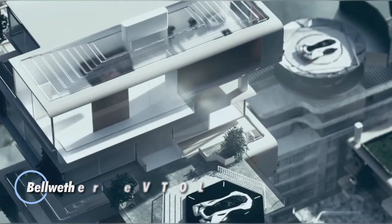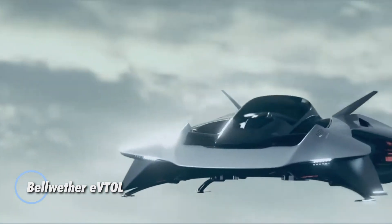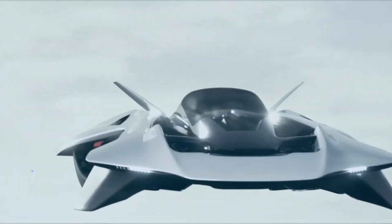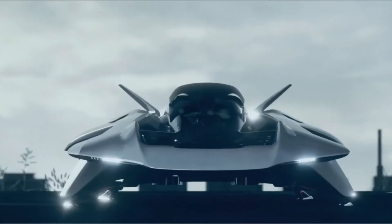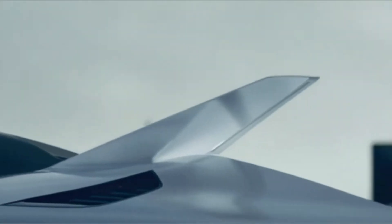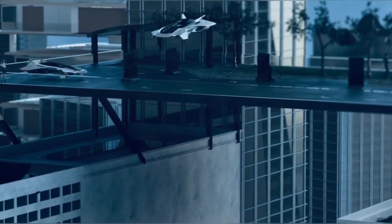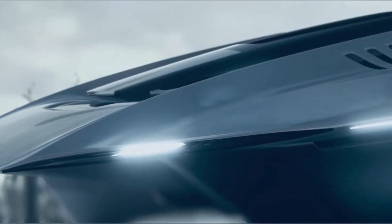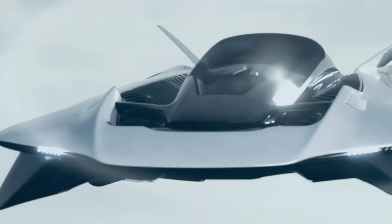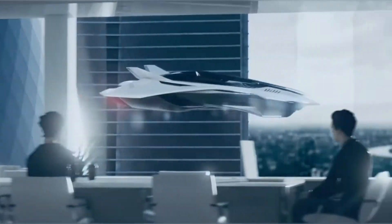The Bellwether EVTOL is a next-generation electric vertical takeoff and landing aircraft created to transform the way we move through cities. With advanced electric propulsion and a sleek aerodynamic frame, it lifts off and lands without the need for runways, making point-to-point urban travel faster, cleaner, and far more efficient. Its quiet flight, optimized energy use, and intelligent avionics position it perfectly for roles like air taxis, short-haul passenger flights, and rapid emergency response.